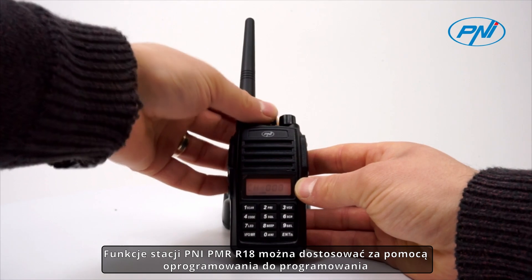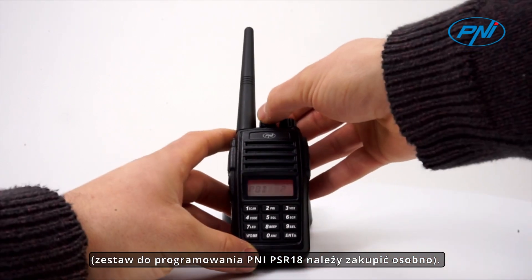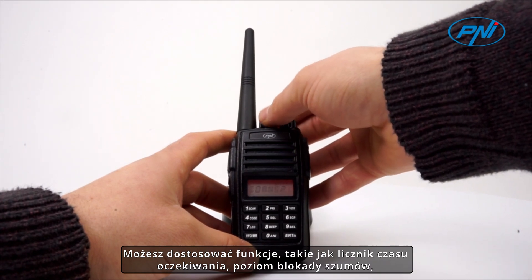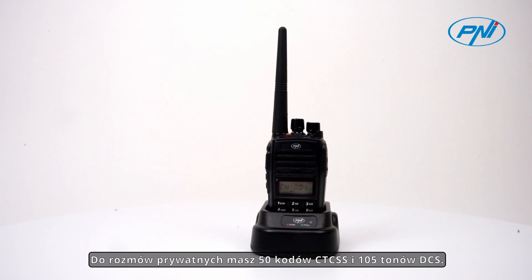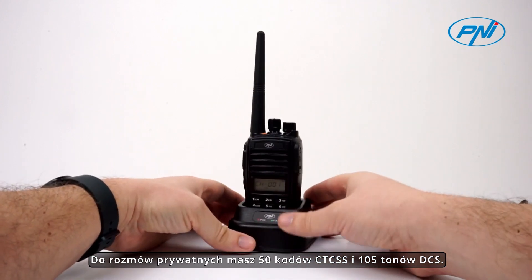The functions of the PENI PMR R18 station can be customized with the help of the programming software. The PENI PSR 18 programming kit is purchased separately. You can customize functions such as timeout timer, squelch level, voice prompt, energy saving, VOX, or scramble. You have 15 CTCSS codes and 105 DCS tones available for private conversations.